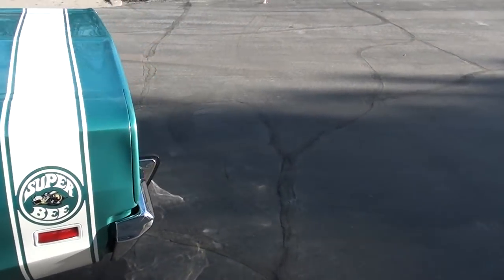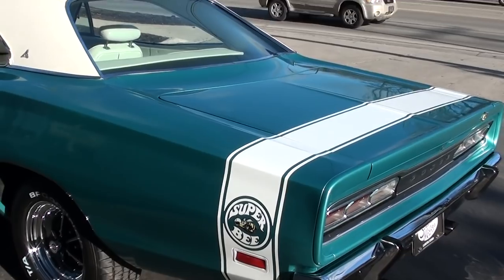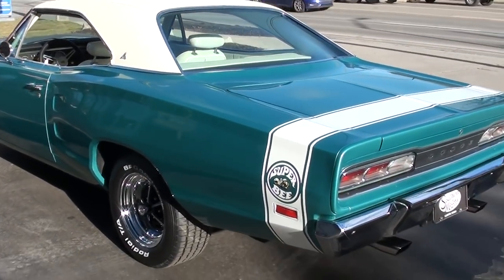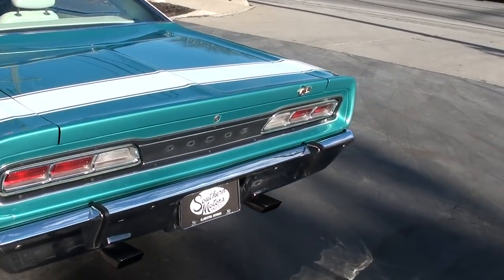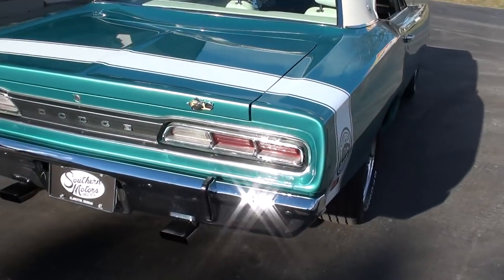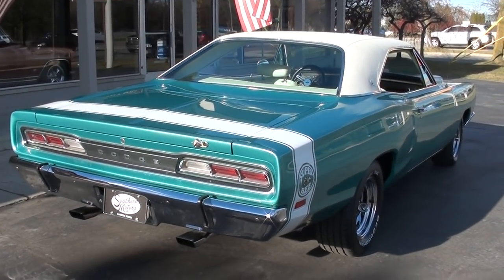Beautiful car. We bought it actually locally from a gentleman. It's got a real pretty color combination — it's a turquoise metallic. It's got the white tail stripe, the white vinyl top, and all new white vinyl interior.